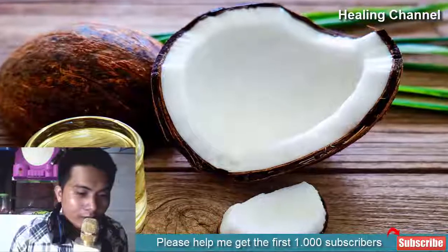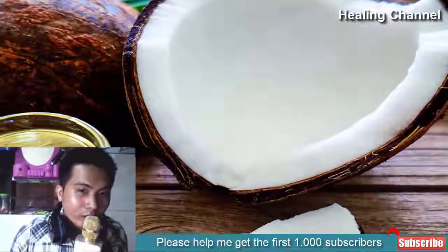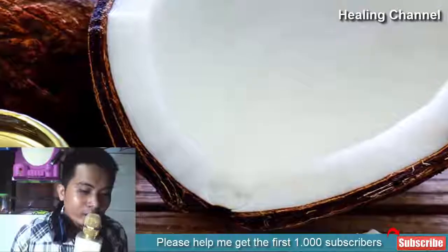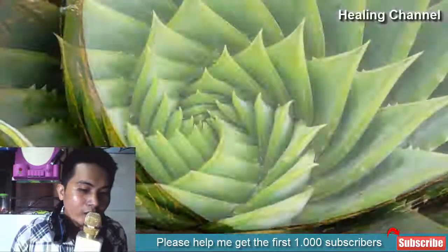9. Coconut oil: Coconut oil contains copious amounts of capric acid and lauric acid, which have shown to be highly effective in killing the herpes virus. Try to consume three tablespoons of virgin coconut oil twice or thrice a day and watch the symptoms of herpes fade.